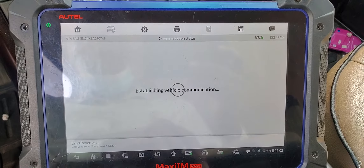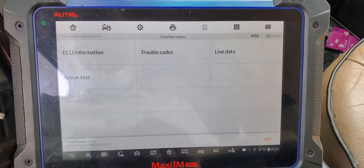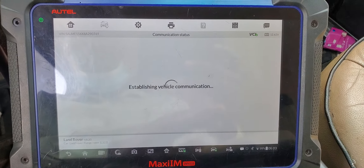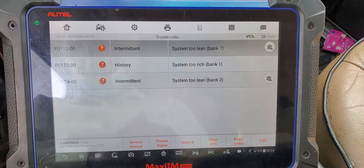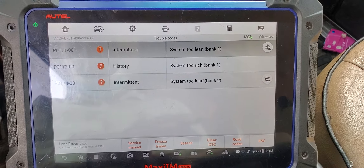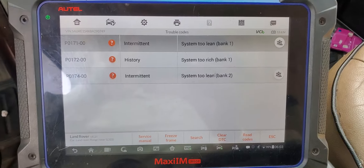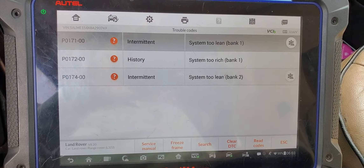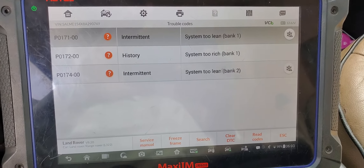They diagnosed the engine control unit, put in a new one, cleared the codes, drove 30 minutes, and the code came back. We need to know what it is. We have system too lean — bank one — and system too lean bank two. 'Too lean' means too much air inside the system.